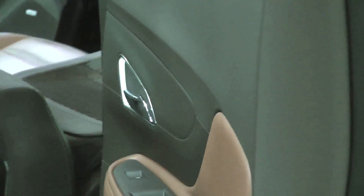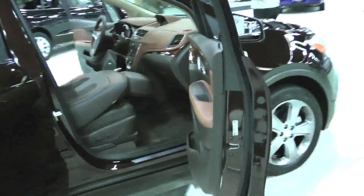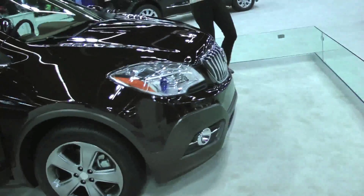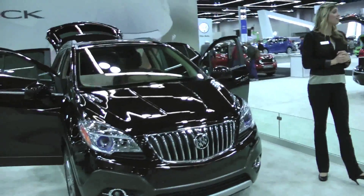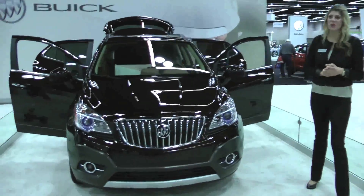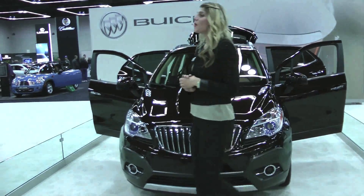If you have any questions, my name is Laura. If you're interested in being connected with a dealer or getting the Encore, I can take your name and information, or provide a detailed information packet. Thanks so much for your time — enjoy the rest of your day here at the Portland International Auto Show.